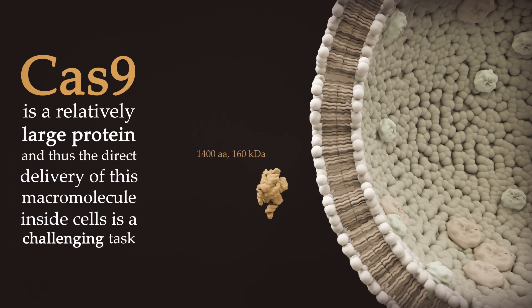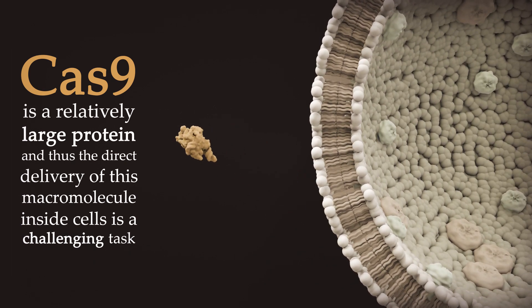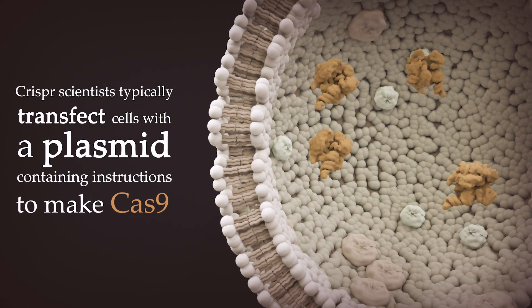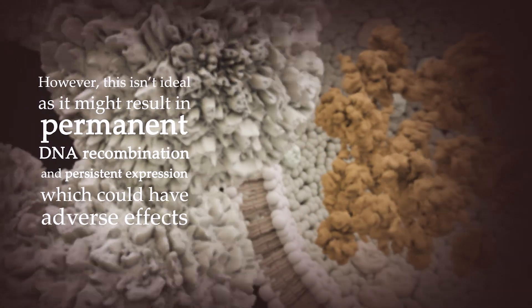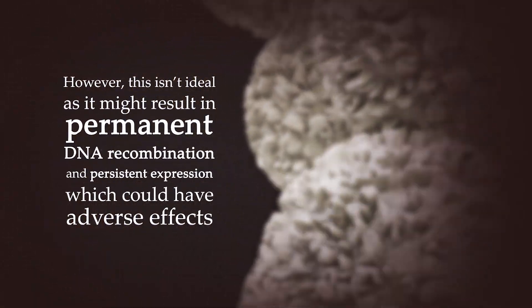Cas9 is a relatively large protein, and thus the direct delivery of this macromolecule inside cells is a challenging task. CRISPR scientists typically transfect cells with a plasmid containing instructions to make Cas9. However, this isn't ideal as it might result in permanent DNA recombination and persistent expression, which could have adverse effects.